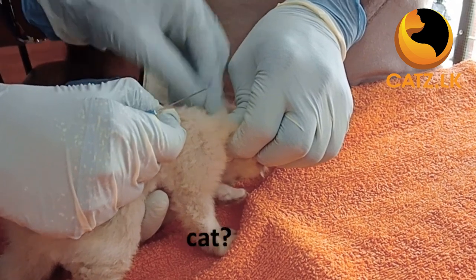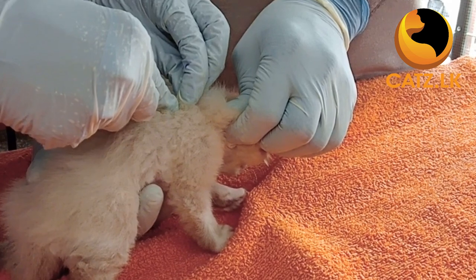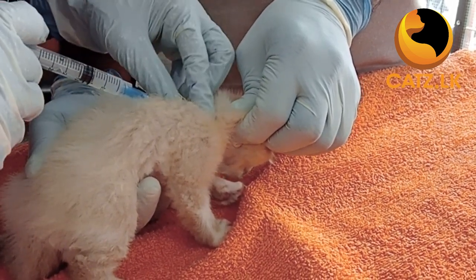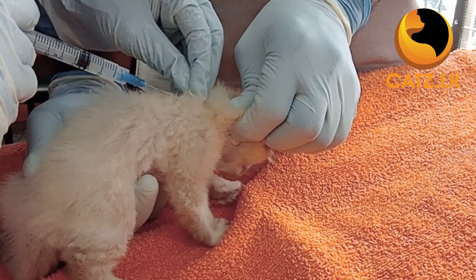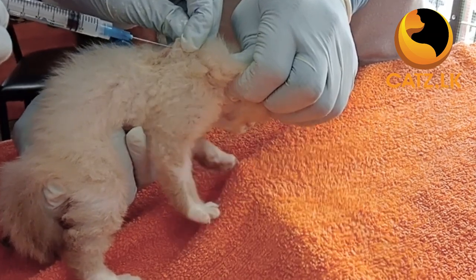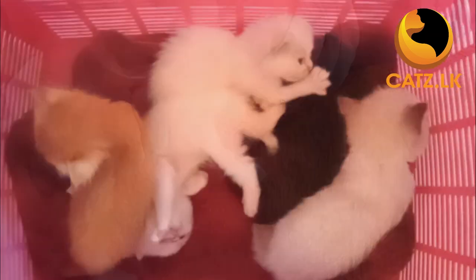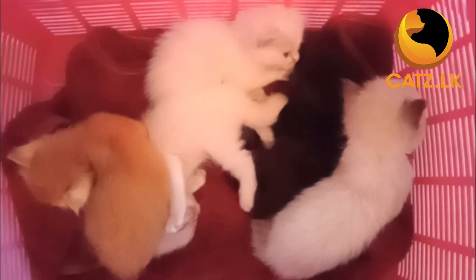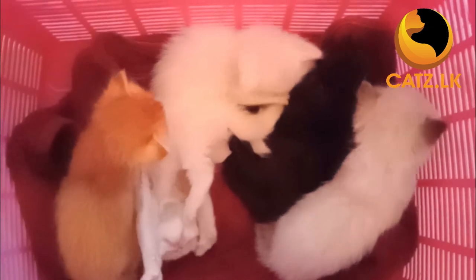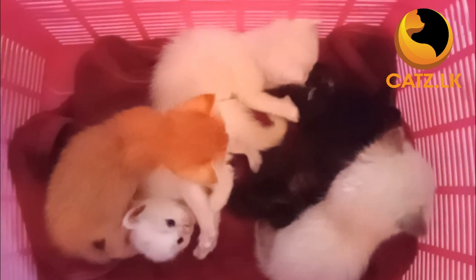When should you vaccinate your cat? Kittens should receive their first round of vaccines between six to eight weeks of age, with boosters every three to four weeks until they are 16 weeks old. After that, they need a booster shot at one year and then every three years for core vaccines. Non-core vaccines may require more frequent boosters depending on the specific vaccine and your cat's lifestyle. Avoid vaccines during pregnancy and lactation.